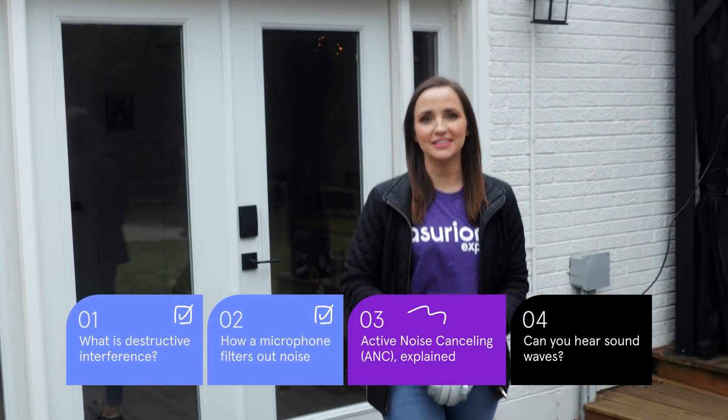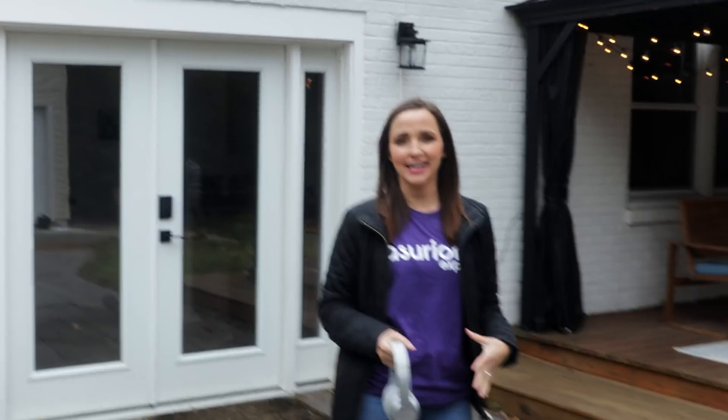This technology is known as active noise-canceling, or ANC, and it generally works best with low frequencies, or sounds that are consistent, like the low hum of an airplane engine.